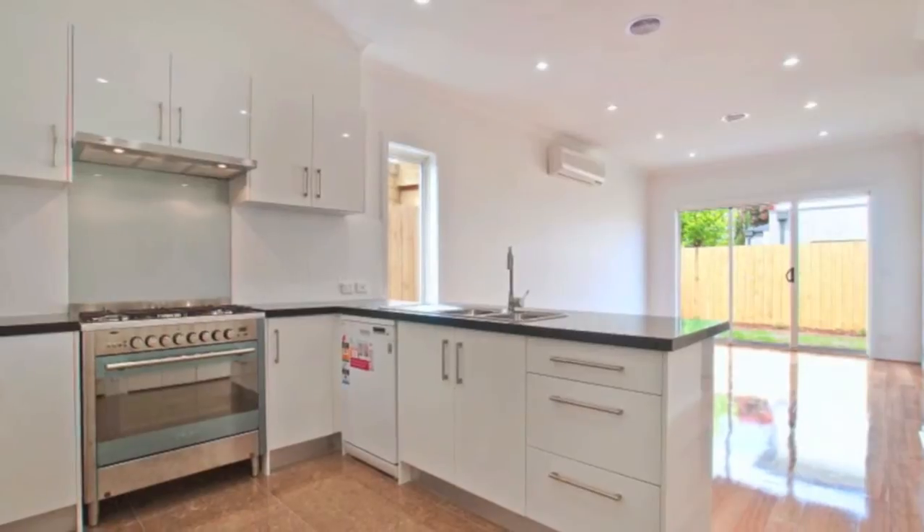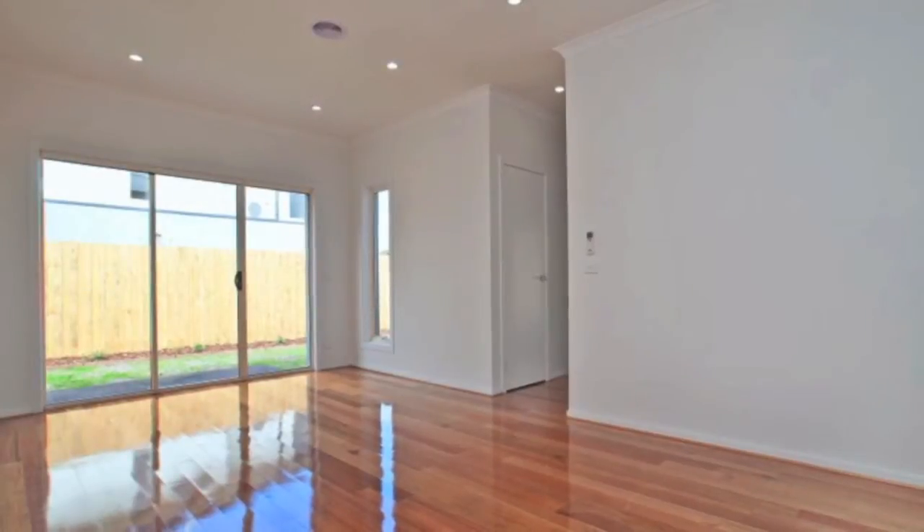This townhouse will be snapped up very quickly. Don't be late — call now to arrange an inspection.